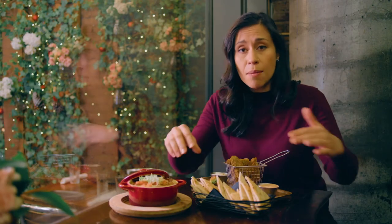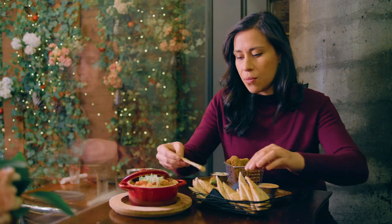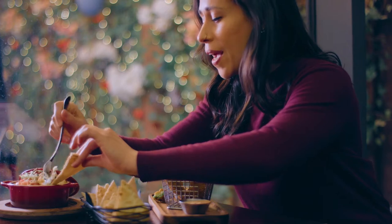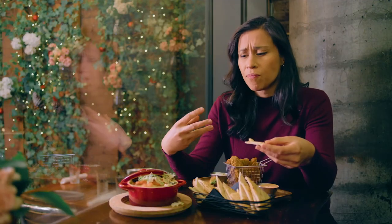Amazing. This is the hot artichoke dip — it comes with these little pitas. I'm going to take one of these flatbreads and get some of this on here. Super cheesy, I can tell right away. It's creamy, salty, chewy from the cheese, and the flatbread is the perfect vehicle to carry all this goodness.